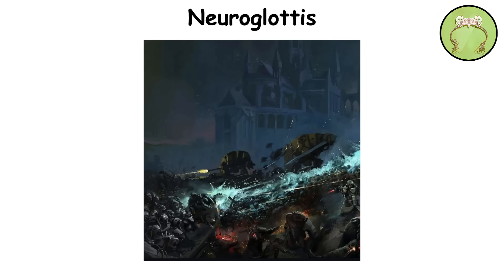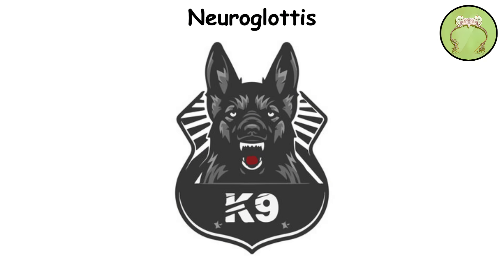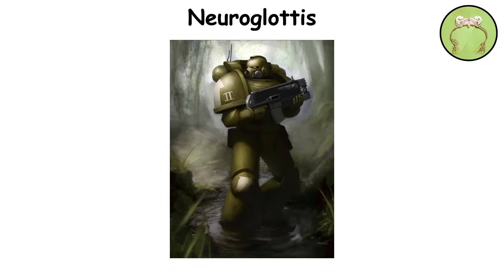It's especially useful during survival missions on alien worlds where local flora and fauna may be hazardous or unfamiliar. Beyond safety, the Neuroglottis grants space marines an extraordinary sense of smell, comparable to that of a trained tracking dog. They can follow trails by scent alone, detect hidden enemies, or identify individuals by subtle chemical signatures.